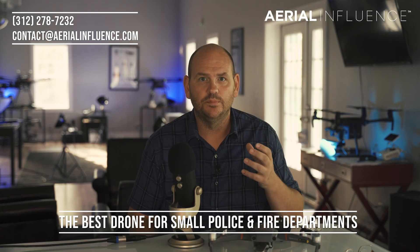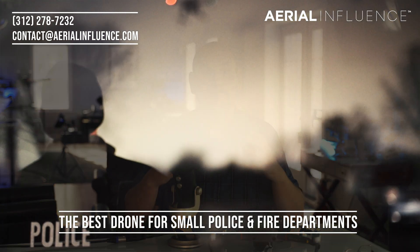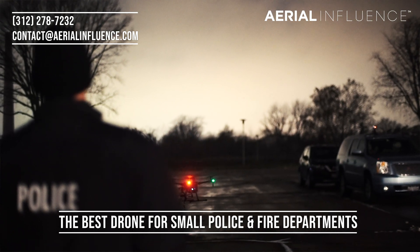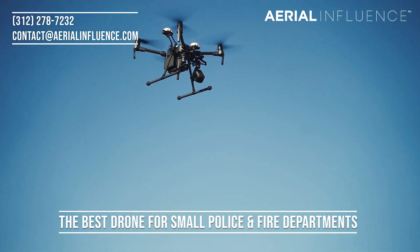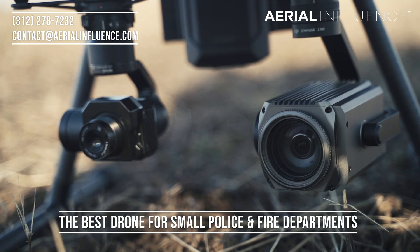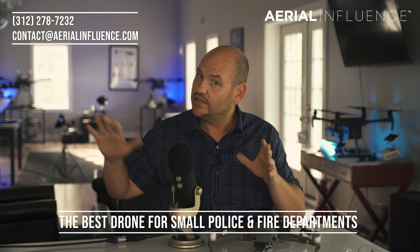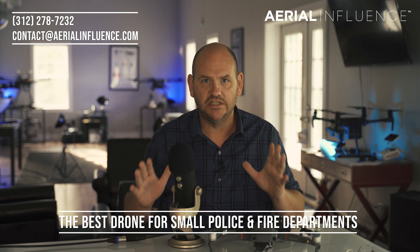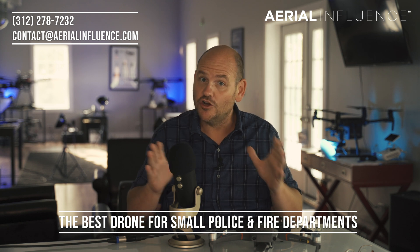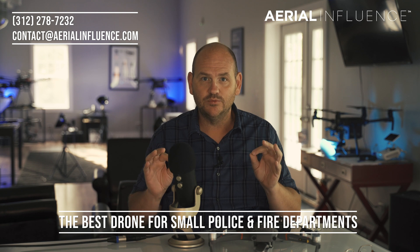Today we're talking about drones for police and fire departments, specifically the small ones — the ones that maybe can't afford a Matrice 210. The Matrice 210 is the best drone for police and fire departments in general. You're going to get the best quality and the most reliability — great machines — but those are tens of thousands, even twenty thousand dollars. They can get super expensive, but we've got an alternative. Some people scoff at it a little because they think the quality is not high enough, but here's what I'll say.